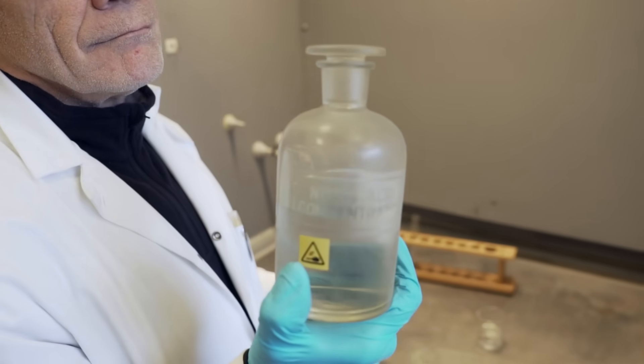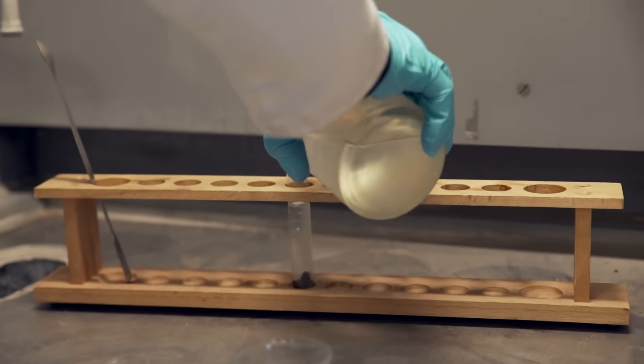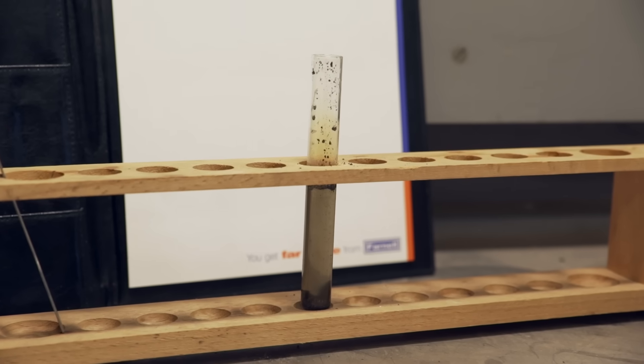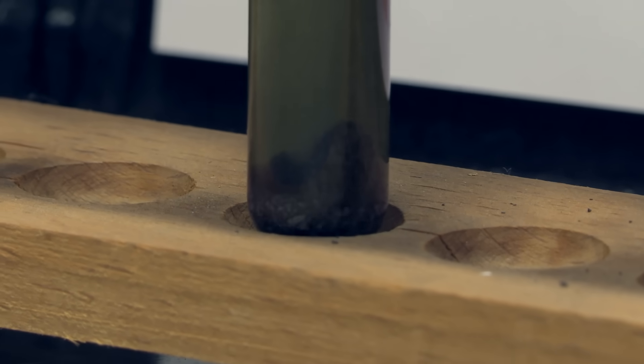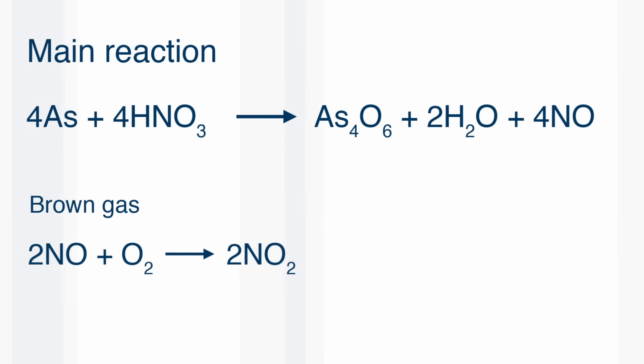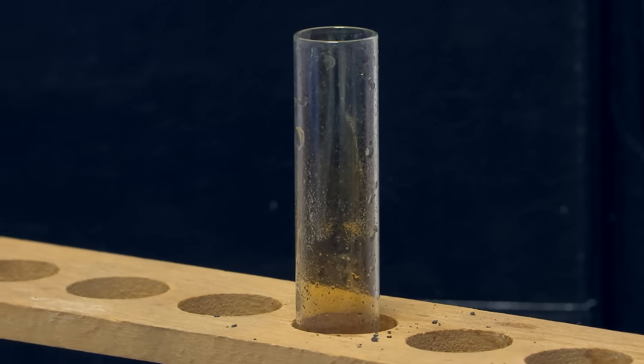He began by dissolving arsenic in dilute nitric acid. There's quite a violent reaction — lots of bubbling — and it forms the gas NO, nitric oxide, which is colourless, but it reacts with air to give nitrogen dioxide, which is brown. So you can see brownish fumes coming out of the test tube. The textbooks say that when you dissolve arsenic in nitric acid, you make a solution of the poisonous oxide we want.